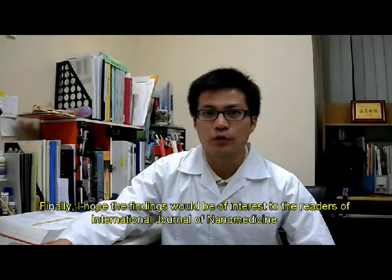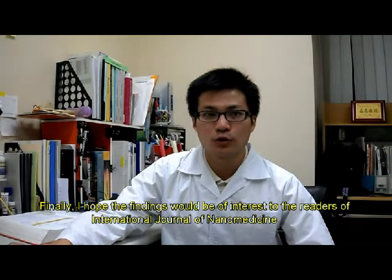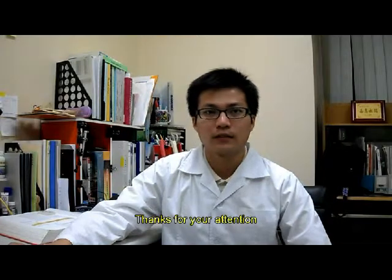Finally, I hope the findings will be of interest to the readers of the International Journal of Nanomedicine. Thanks for your attention.